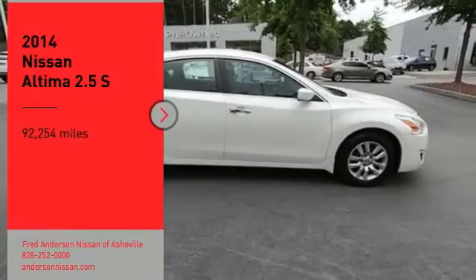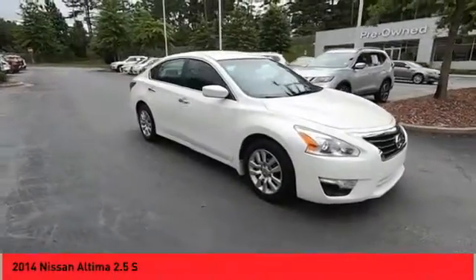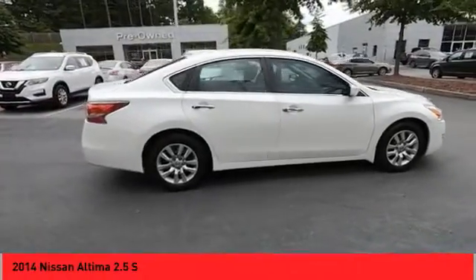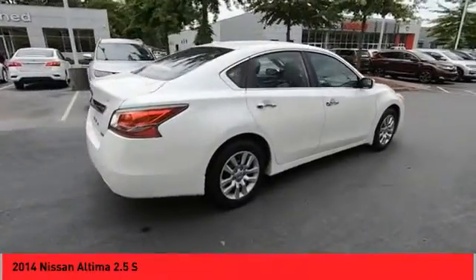Looking for the right vehicle? Check out the 2014 Altima. The Nissan Altima offers advanced features to make life easier, including push-button ignition, which comes standard.